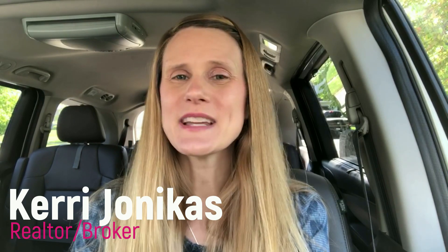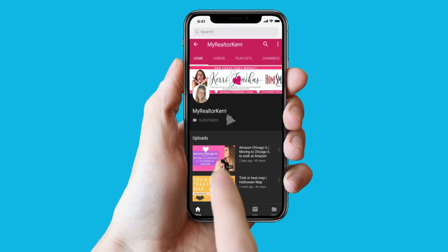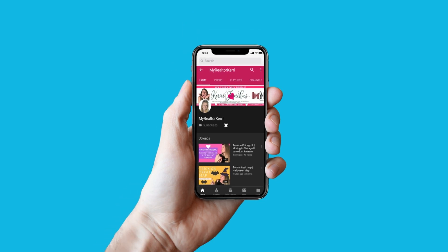If this is your first time visiting my channel, my name is Carrie Jonakas and I'm a realtor in Chicago's southwest suburbs. Please consider hitting the subscribe button down below and the notification bell to be notified of any new videos that I post. I post new videos every Monday and I wouldn't want you to miss out.